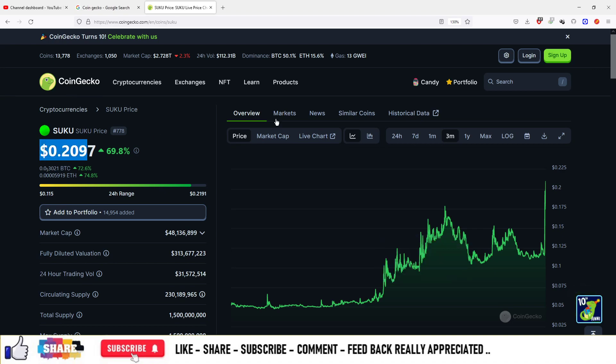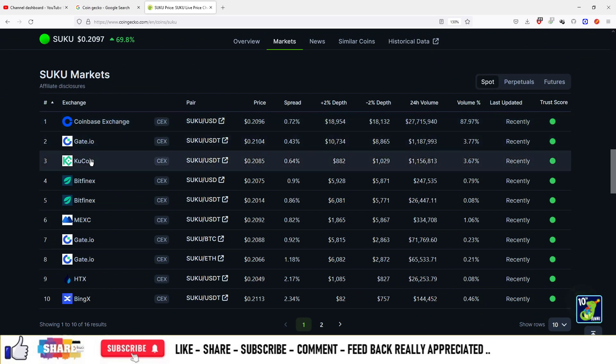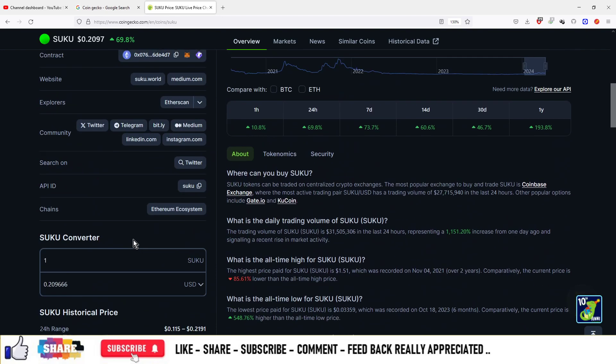As of now, the price of the coin is $0.2, and this coin is available on various platforms to purchase: Coinbase, GetIO, Kucoin, MEXA. You can look out on those exchanges to purchase, sell, and trade this particular currency.